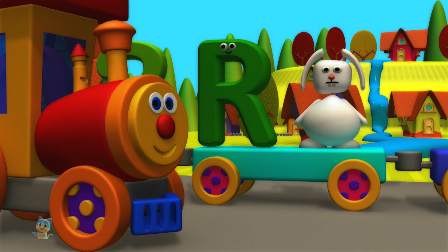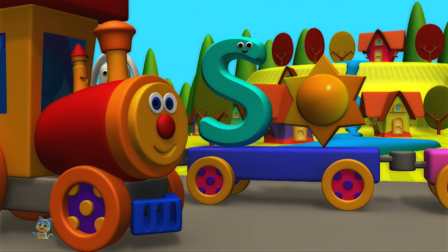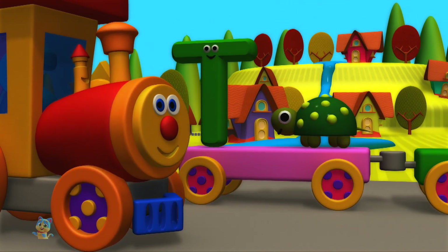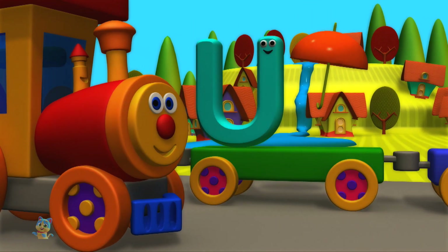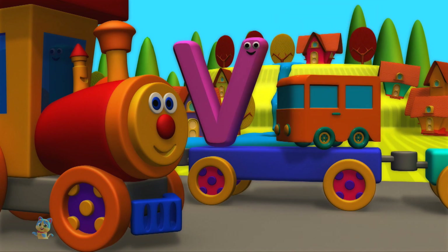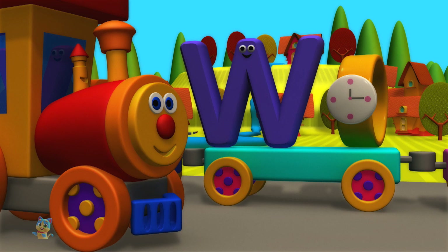Q is for question mark. R is for rabbit. S is for sun. T is for tortoise. U is for umbrella. V is for fan. W is for watch.